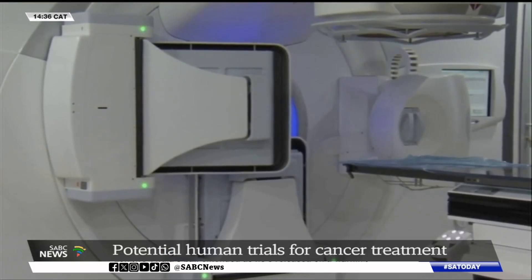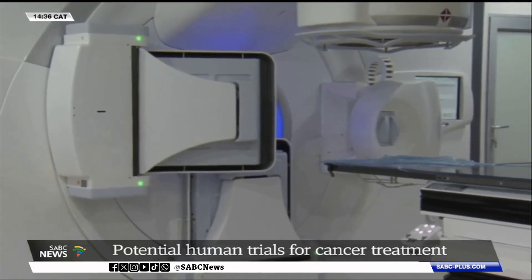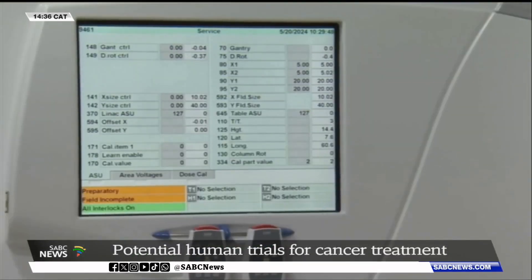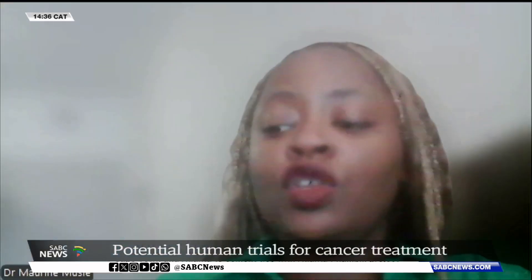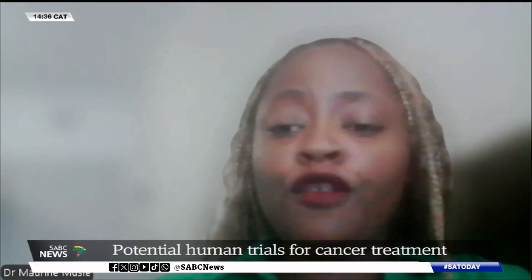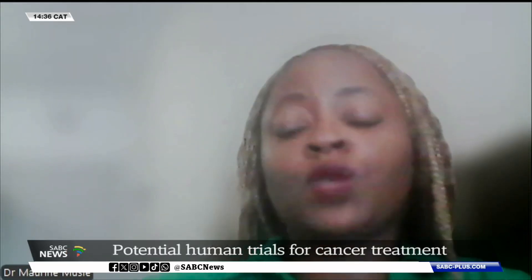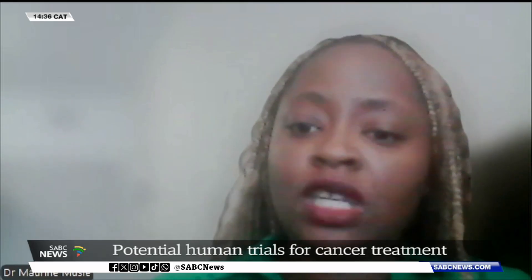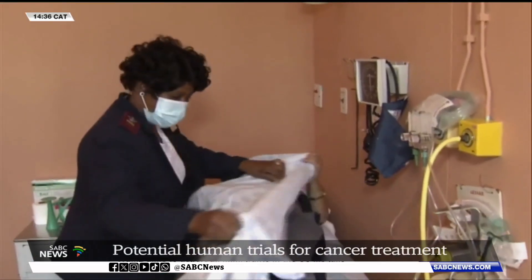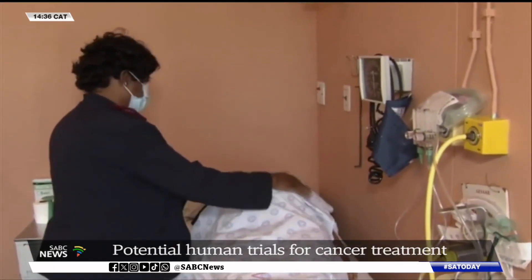Meanwhile, a South African scientist is in the early stages of developing an app to curb the country's high mortality rate. In 2022, South Africa experienced 30 deaths per thousand live births. The app will provide a step-by-step guide — for example, if you find a woman who is bleeding, how can you identify early that she is going into postpartum hemorrhage, and then what steps to take. It reminds healthcare workers of the different interventions needed to manage that emergency.